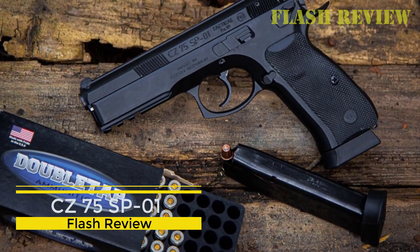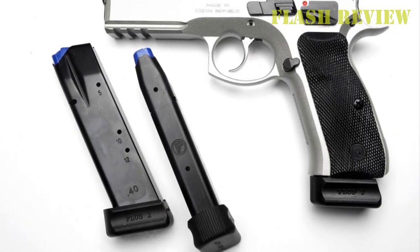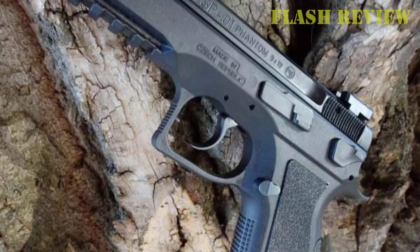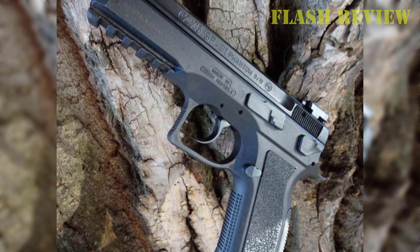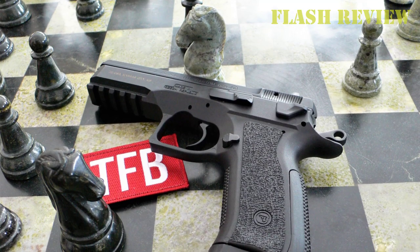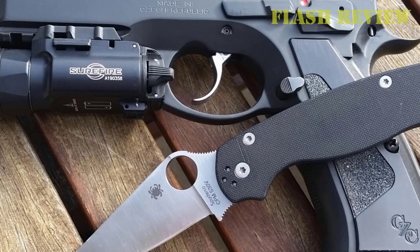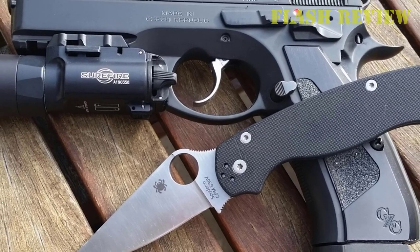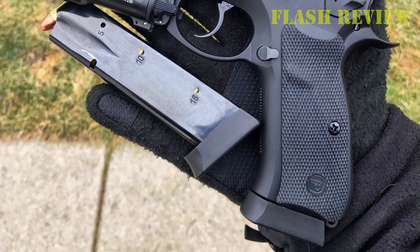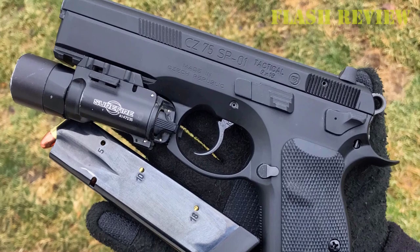The CZ 75 SP01 is a little different from their foray into the world of polymer-framed, striker-fired guns that we discussed above. This one is an all-steel tank of a gun designed specifically for home defense. It's big and heavy, but that doesn't matter when it lives in a bedside safe — it just makes the recoil of the 19 rounds of 9mm in the mag virtually non-existent. It's a double-action, single-action gun with a crisp, clean trigger in either mode, and some pretty decent fiber-optic sights as standard, though you should swap these out for tritium models as soon as possible. If you want a soft-shooting steel-framed 9mm for home defense, this is the one I'd recommend. It's heavy, but heavy is good. Heavy is reliable. Heavy soaks up recoil like a sponge soaks up water.